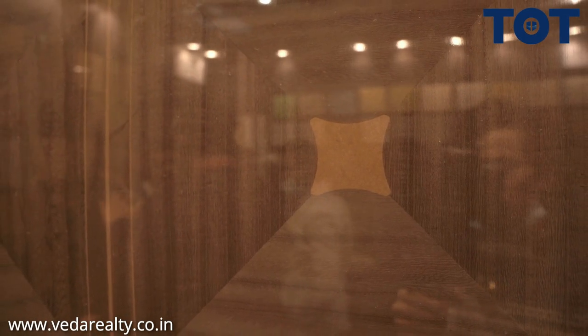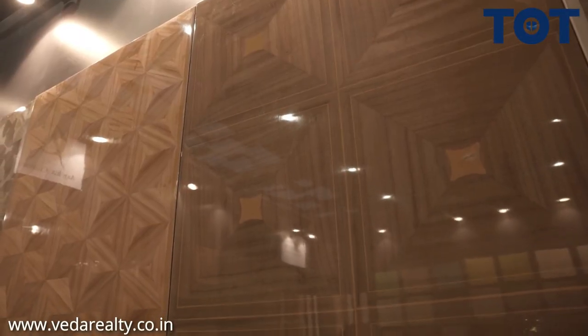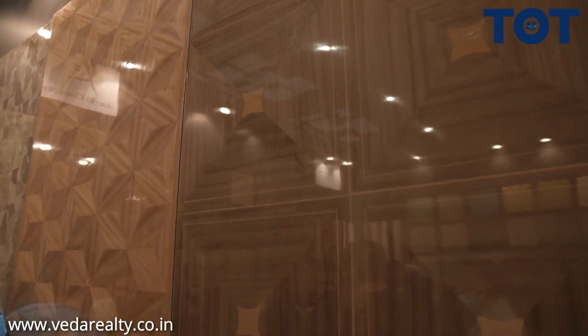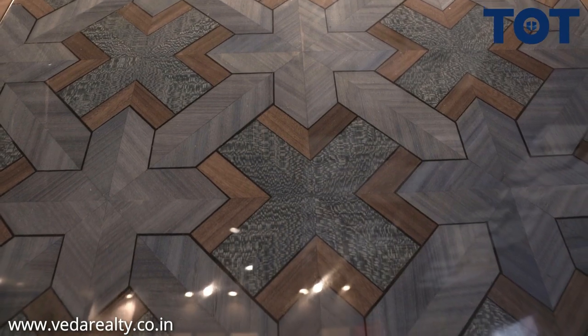We are tired of seeing the same designs. Every architect shows a vertical sheet or horizontal sheet. In our factory, we are customizing and pressing each and every veneer in any particular pattern. You just need to call us and tell us what you want — we can customize that veneer in a circular pattern like a sunrise, or at a 45-degree angle. We don't want to give you the regular stuff. We want our architects and designers to use their design sense and not just pick up ready stuff from the shelf.